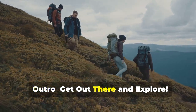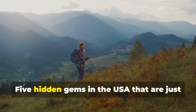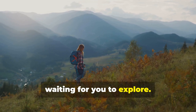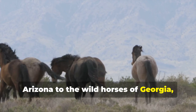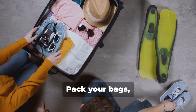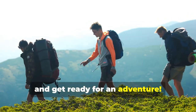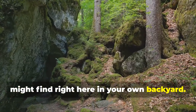So there you have it, folks — five hidden gems in the USA that are just waiting for you to explore. From the wave-like rock formations of Arizona to the wild horses of Georgia, these destinations offer something for everyone. So what are you waiting for? Pack your bags, grab your camera, and get ready for an adventure. You never know what hidden treasures you might find right here in your own backyard.